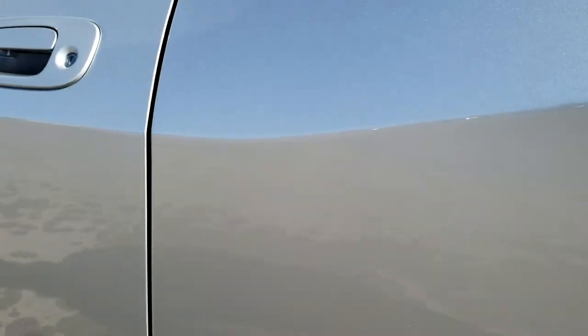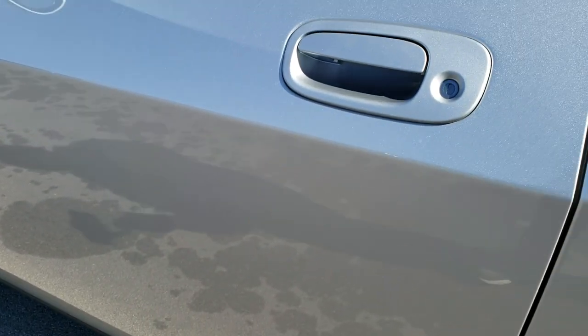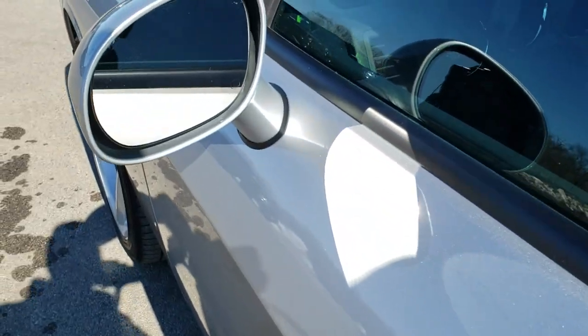The back rim is in excellent shape as well. And down this side — no dents, no dings, no scuffs, no scrapes. It's very, very nice. You do get power-heated mirrors.